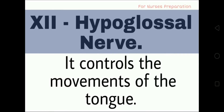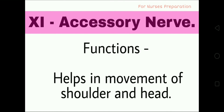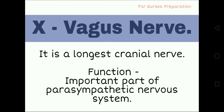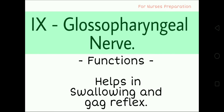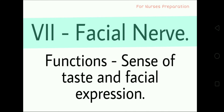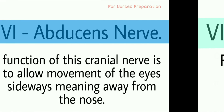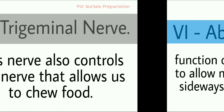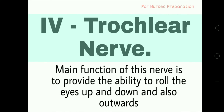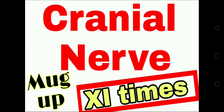Thank you so much for watching this complete video, friends. I hope you have enjoyed the video and learned the important functions of all 12 cranial nerves. If you find this video helpful, please click the like button, share this video with your friends, and please subscribe to our channel for more such interesting videos. Thank you so much for watching.